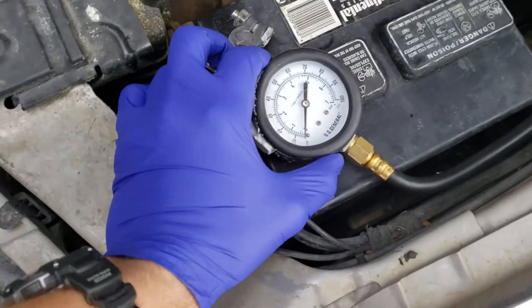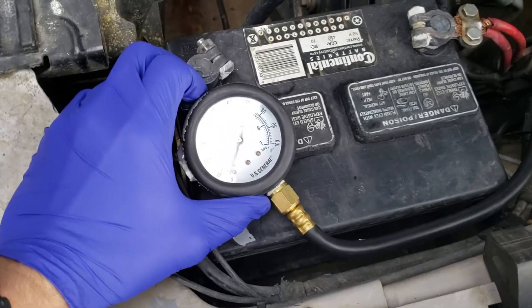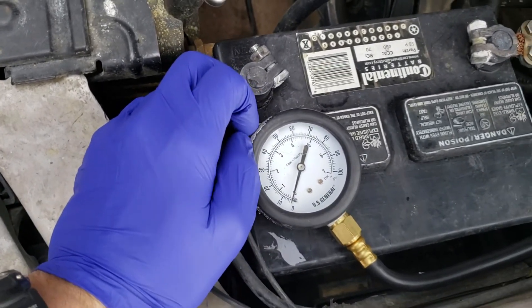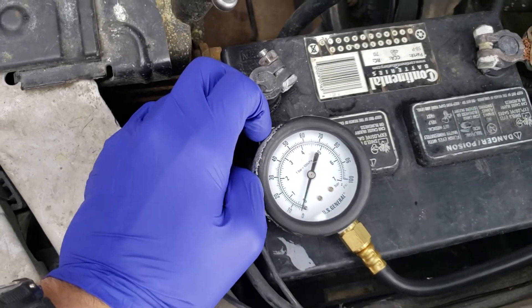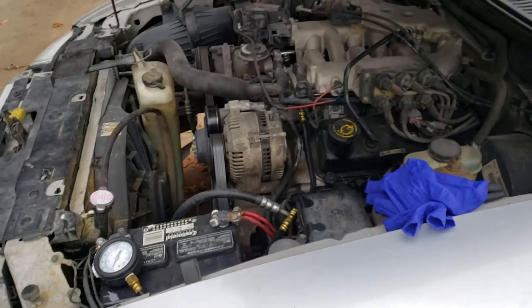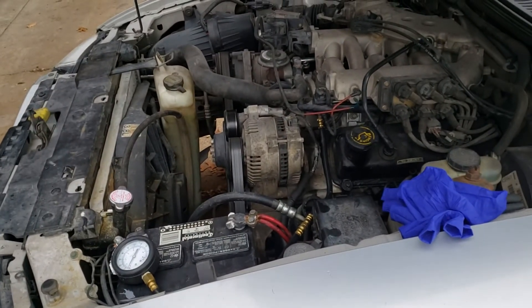I've already tested the fuel pressure, but I wanted to do a video on it. I'll be honest, I don't know what the spec is, but I wanted to show you the bouncing fuel pressure here. Let me get the camera and the tripod real quick, and I'll start the car and we'll take a look.